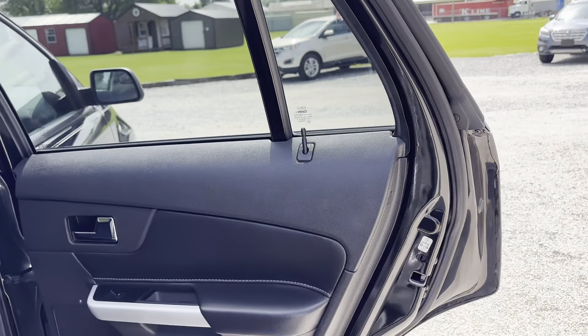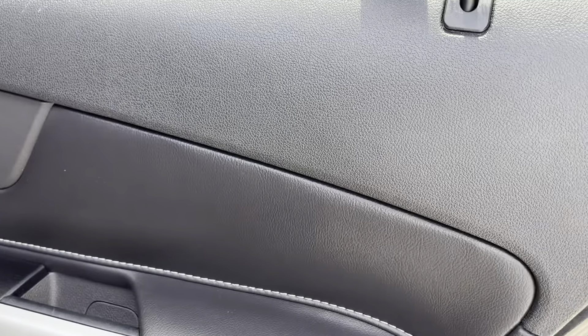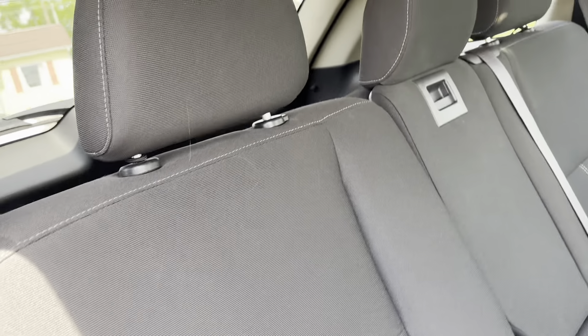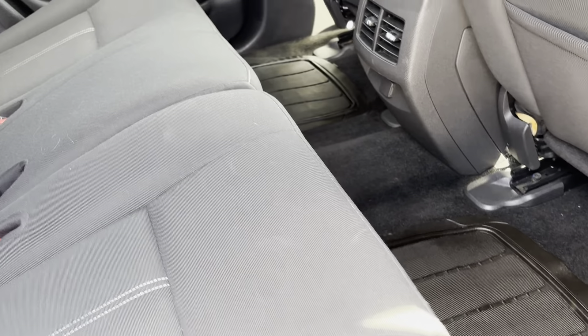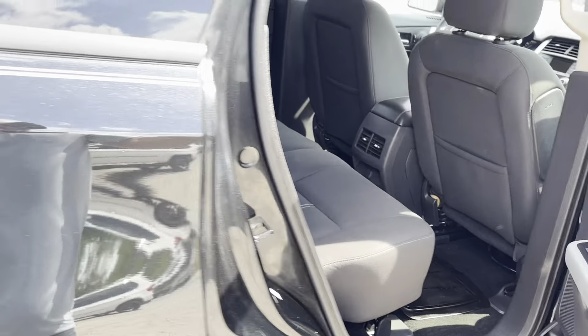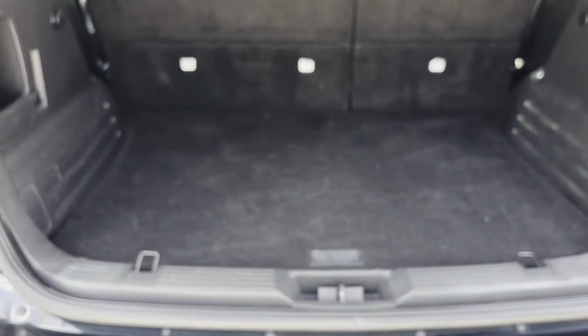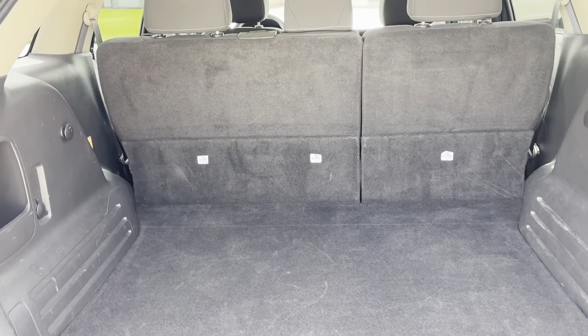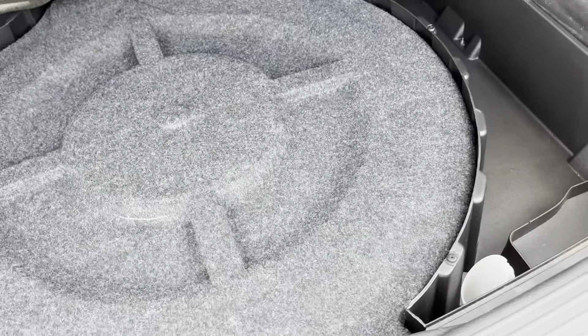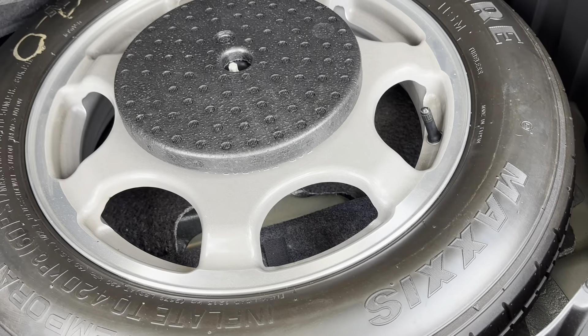Passenger rear door scan, good condition. The child lock is located here — just put a screwdriver or a key or anything like that into that and turn it. Back seats, excellent condition. Very clean all the way around. You do have a 12 volt in the rear. Seats do lay down. You do have a 12 volt back here also. It's your spare tire, everything's in check.